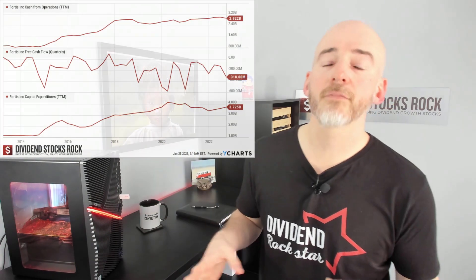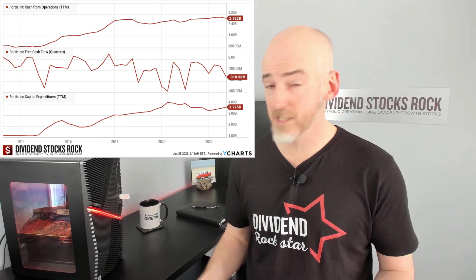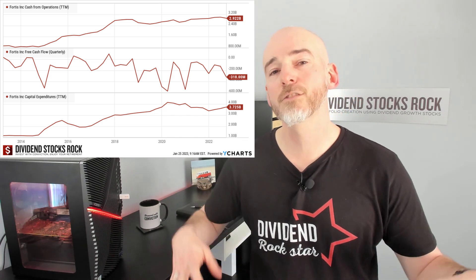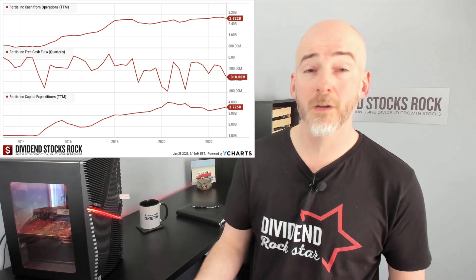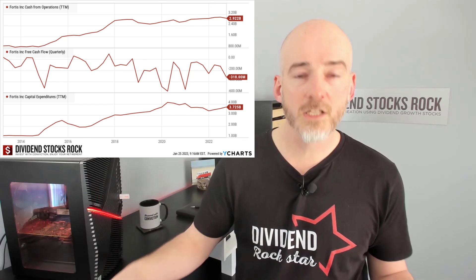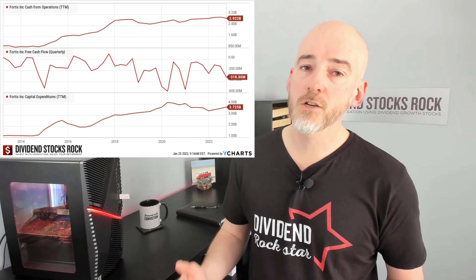Free cash flow equals cash from operations minus capital expenditure — but it does not account for debt. Fortis generates a lot of cash flow, but they also have massive capital expenditures, investing heavily in new projects and acquisitions. It makes sense for a business to invest in its future: invest today, and in 5, 10, or 15 years those projects generate stronger cash flow, allowing the business to grow and keep increasing its dividend. However, when free cash flow goes negative, the company needs debt to finance those projects.